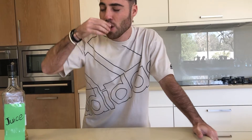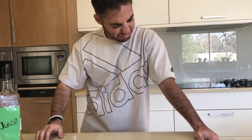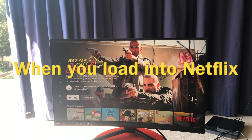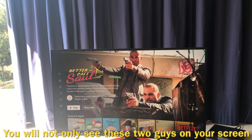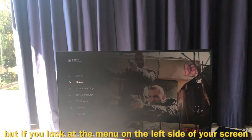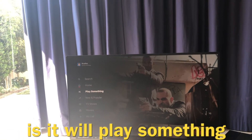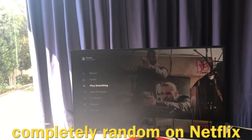I love juice. Juice is good. When you load onto Netflix, you will not only see these two guys on your screen, but if you look at the menu on the left side of your screen, there is an option called Play Something. And what this does is it will play something completely random on Netflix. And what I'm going to be doing is I'm going to play something completely random on Netflix and I'm only going to be eating things that pop up in Netflix shows.